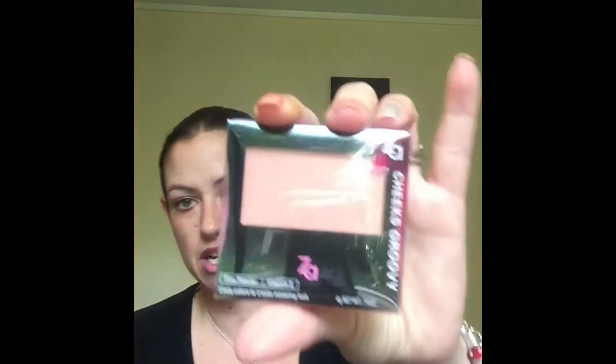I've also got a ZA Cheeks Groovy Blush. I'm not going to swatch everything here — I do all my swatches on Instagram, Facebook, or my blog. But just going by the look of it, it's kind of peachy-toned with pink undertones and glitter. Everybody likes sparkle — well, not everyone, just me!